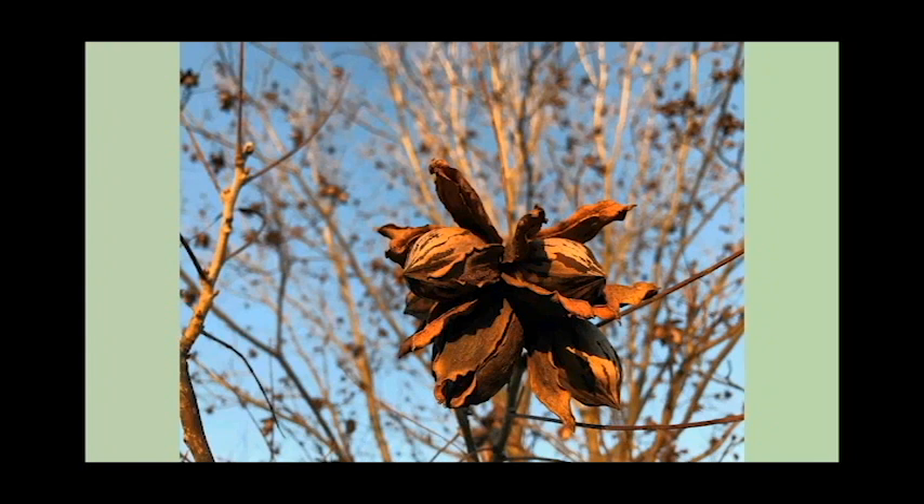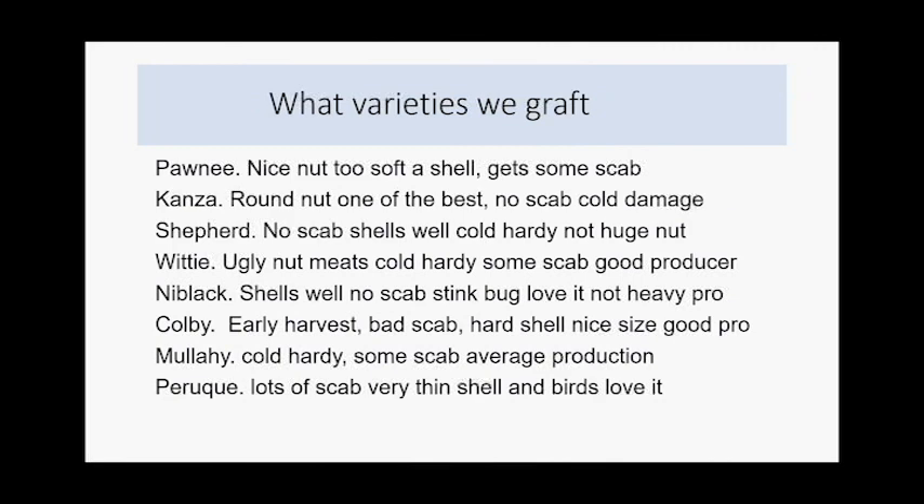Looking at varieties we graft: Pawnee is a really nice nut, almost a paper shell, grows well up here, but has a too-soft shell that tends to crack badly in harvesting. We can sell those cracked ones as hand crackers at $3 a pound — whether you want 1,000 pounds or 5 pounds, it's $3 a pound. It does get some scab but not a problem for us here on the farm.